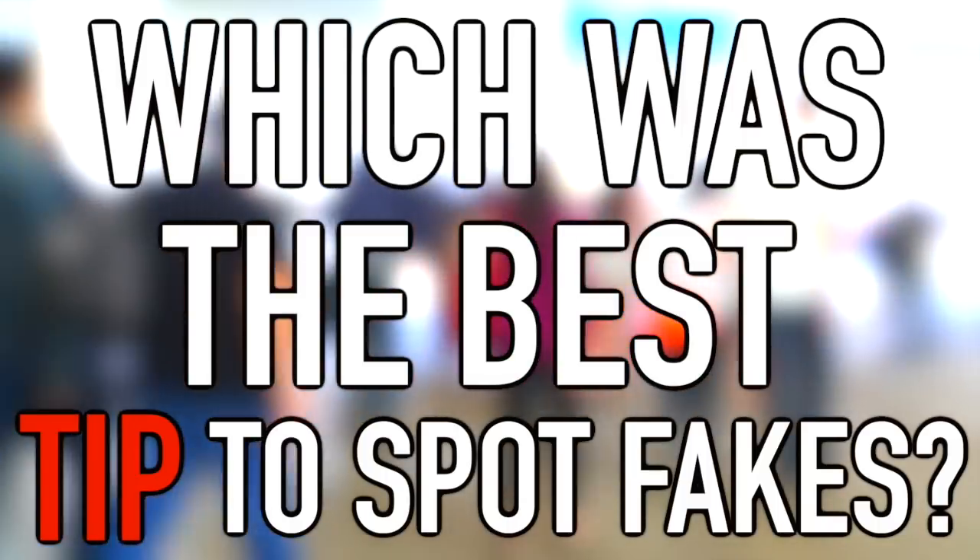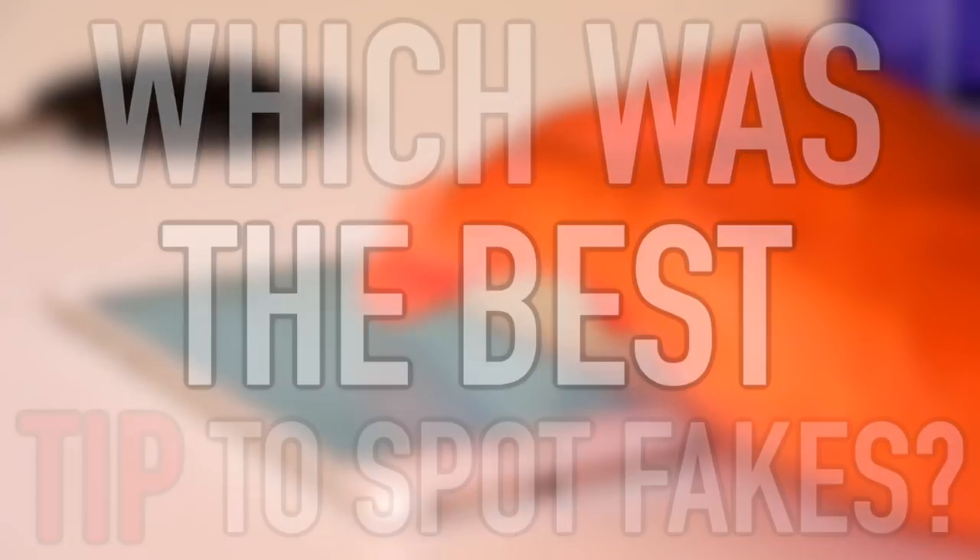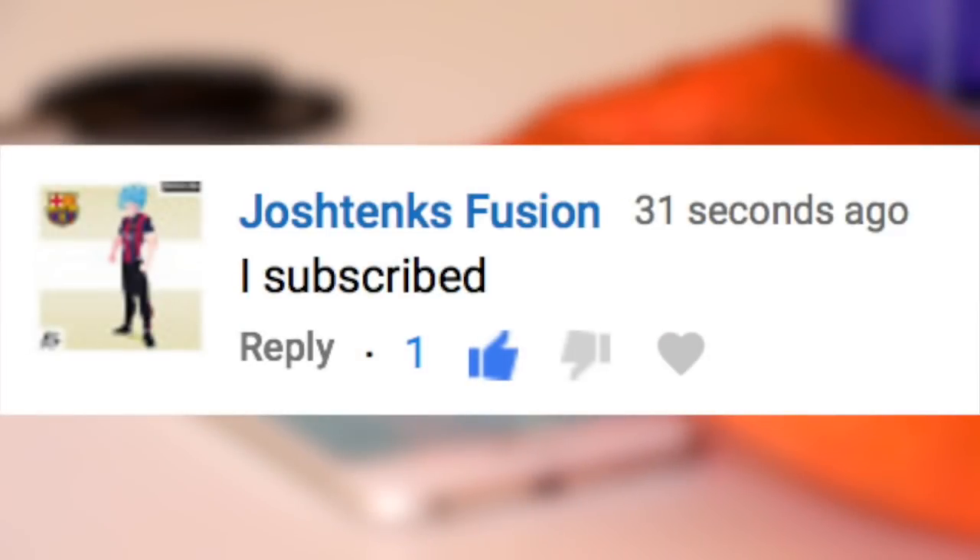Follow these tips for the Gucci flip-flops and all the other tips in this video to never be scammed again, or to catch out your friends. The video shout out goes to Josh Tank's Fusion — subscribe and turn on notifications for a shout out in our next video. Thanks for watching, check out some more videos on screen right now, leave a like if you enjoyed, and if you haven't already, subscribe to Top Tens.